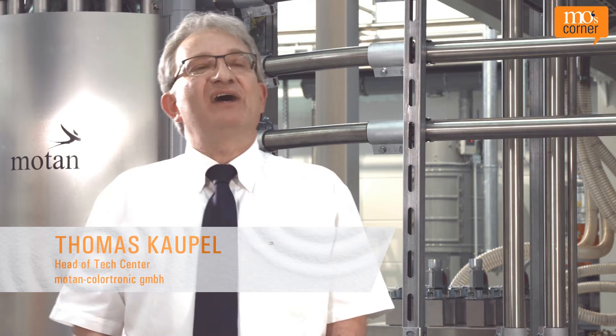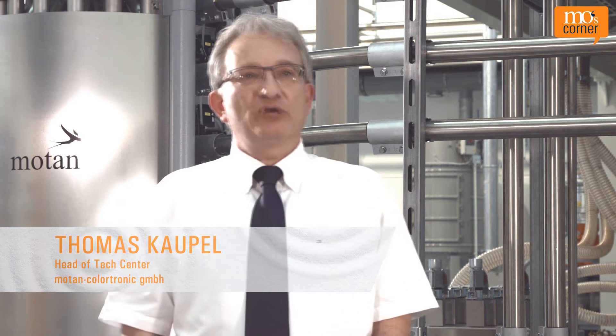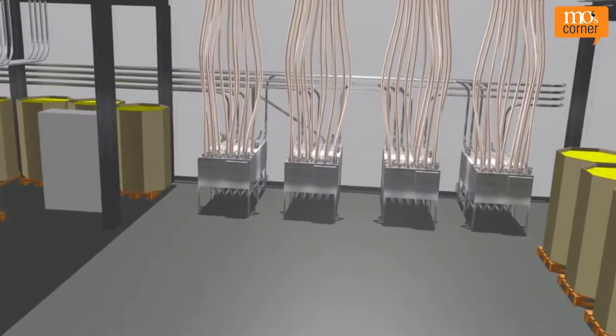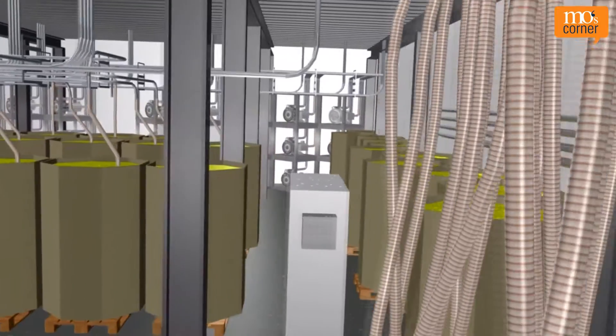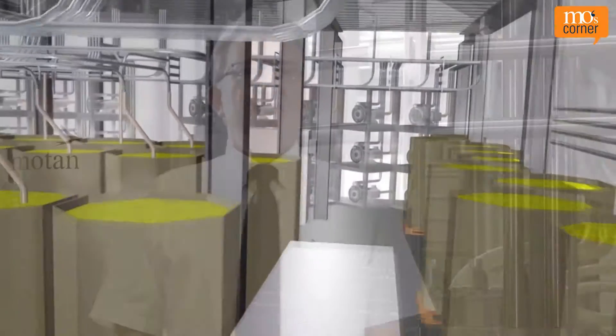Central suction conveying systems always have the upper hand when lots of different materials need to be distributed to many different machines. This is because the respective logistics can be set up, which can be coupled either manually or automatically. So, central suction conveying systems are the only ones that can be considered when many different materials need to be distributed to a large number of machines.